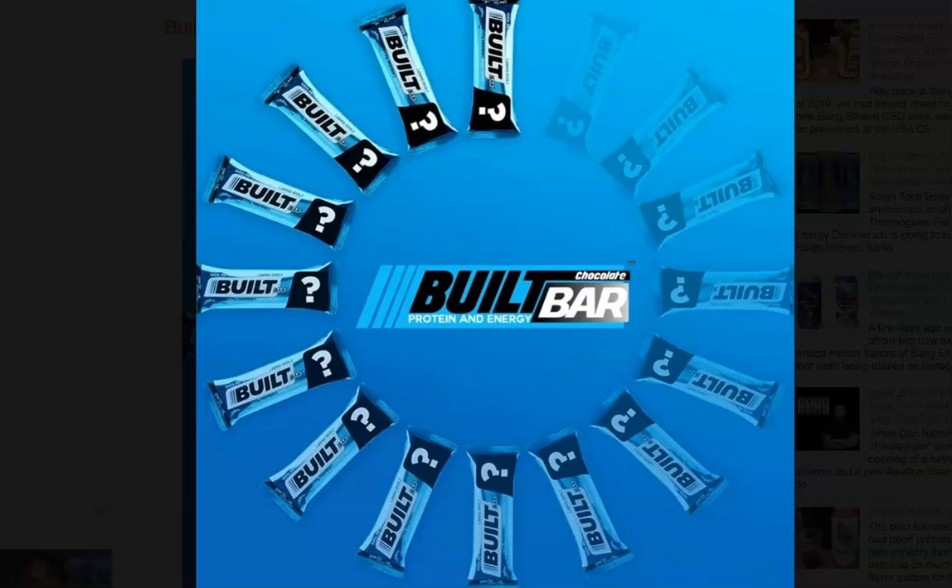If you are a fan of the incredibly popular Built Bar Protein and Energy Bars, you'll be excited to hear that they should be returning soon. You may have noticed they've been tough to find lately. You've tuned into the SUPPLUG, the number one spot for supplement, energy drink, and functional food news and reviews. Let's dive into today's story.